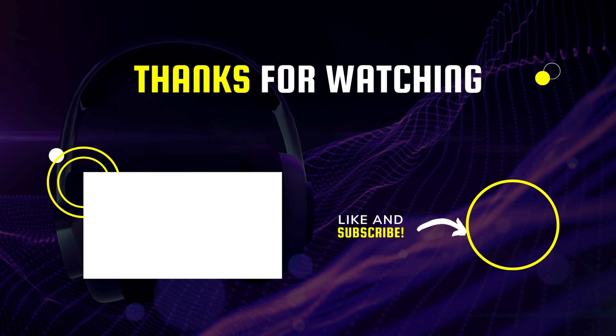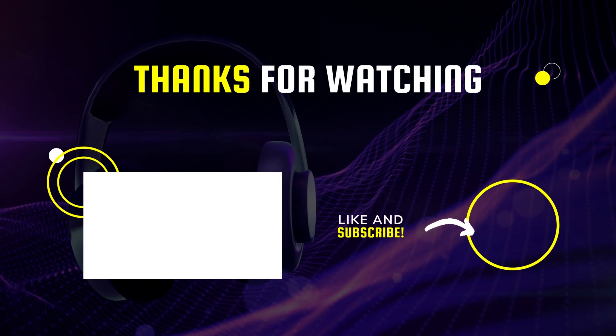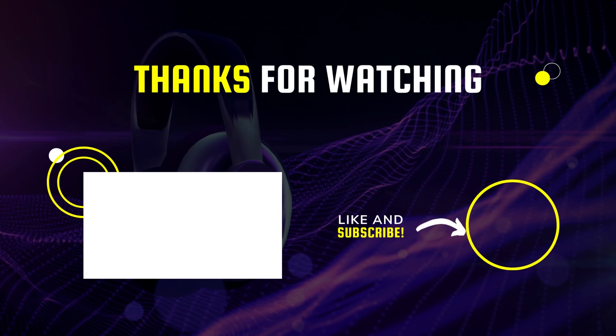That's all we have for today, guys. Hope you liked the video, and don't forget to check the description box for all the buy links of the products featured today.